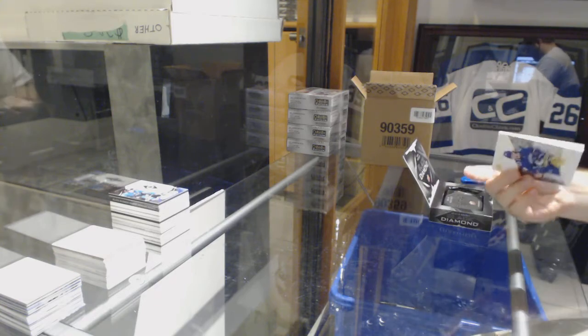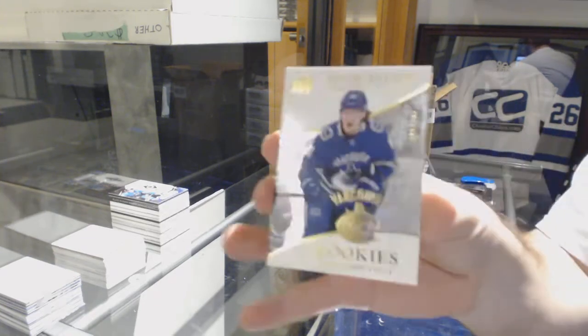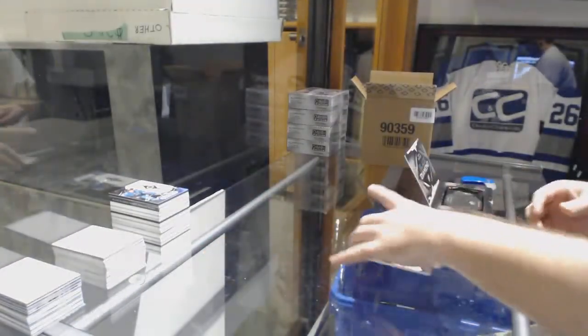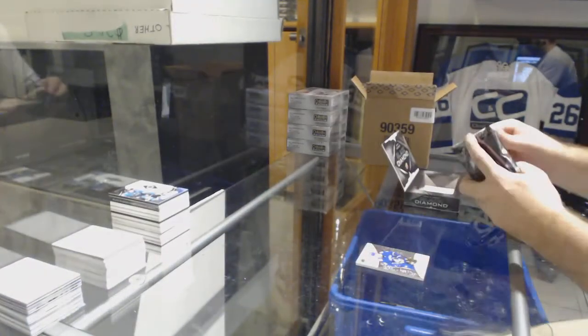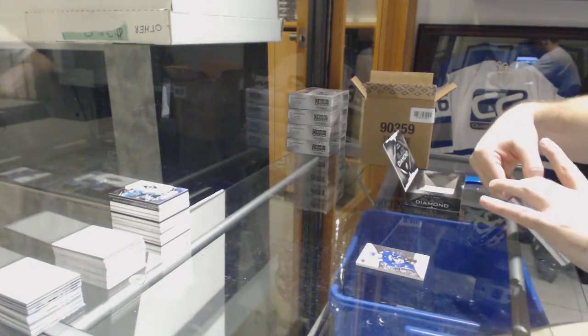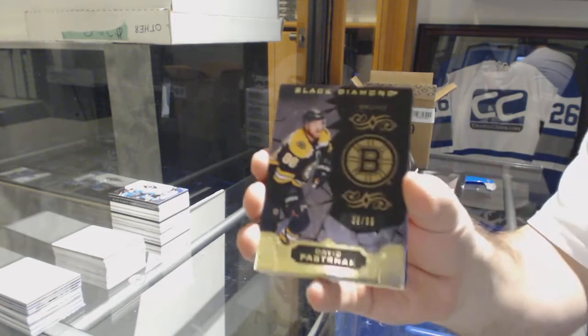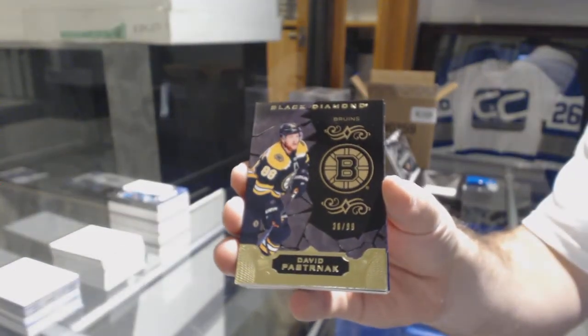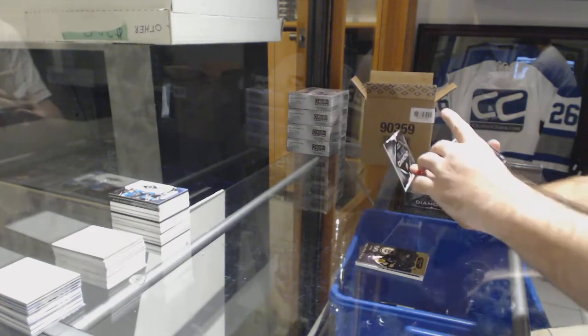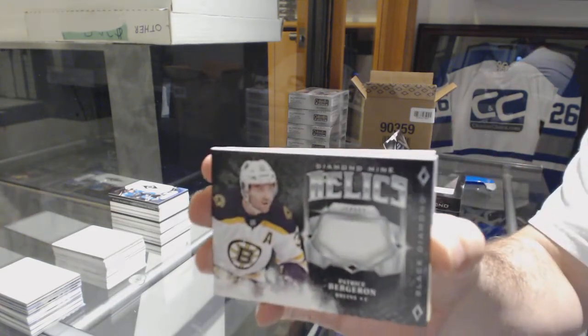Last box mojo. For the Vancouver Canucks, to 299, Adam Gaudet. We've got a Jonathan Marchessault autograph — that's pretty sweet. For the Boston Bruins, David Pastrnak to 99, pure black base. For the Boston Bruins, diamond mine relics of Patrice Bergeron.